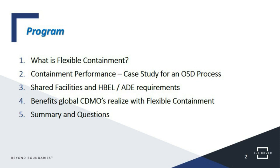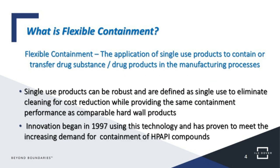So what is flexible containment? It's the application of single-use products to contain or transfer drug substances and drug products in manufacturing processes. We don't want to confuse single-use with a product that is not robust. We develop these products so that they can be used for a batch or a campaign, or in some cases even longer. The key is when cleaning will have to be done. The value proposition is not cleaning it — saving the cost and time from cleaning and being able to dispose of it.